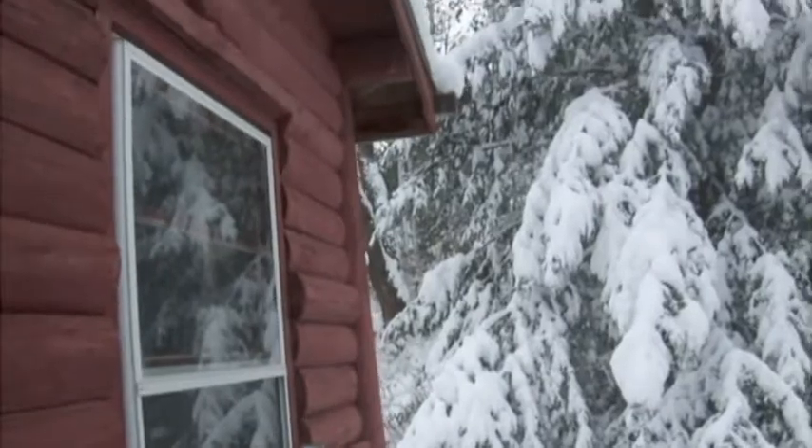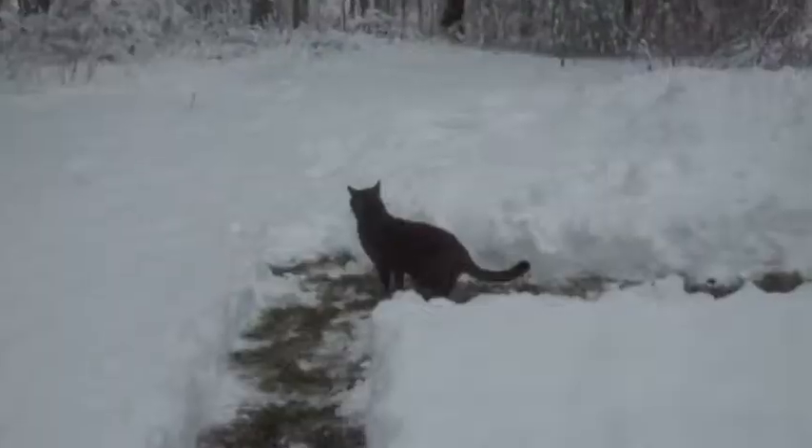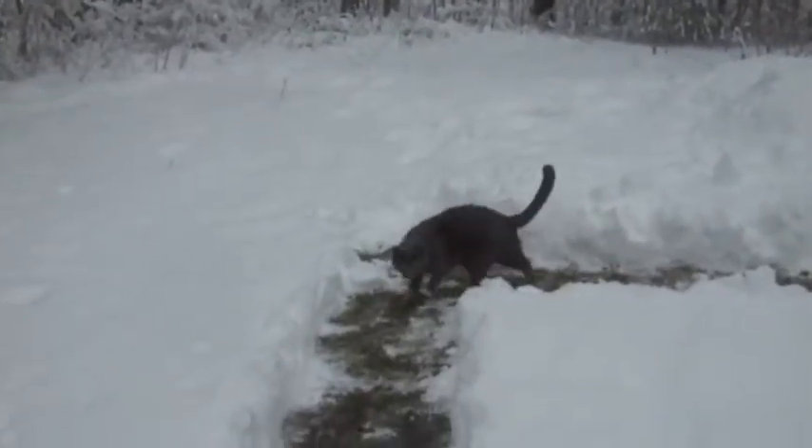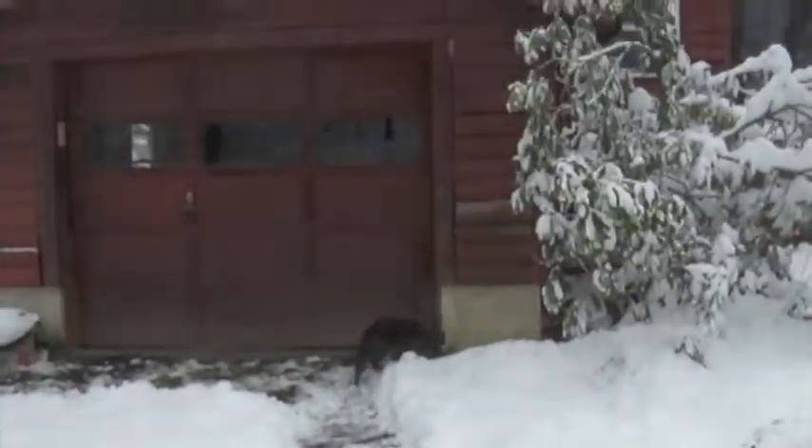You can see the trees all bending down. I'll have some more recent snow pictures in a little while, but this is when it was still warm enough that the cats would go outside — there's Blue — even in the snow, which they can't do anymore at all.